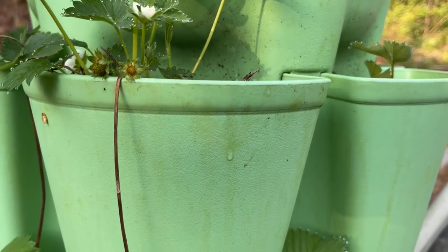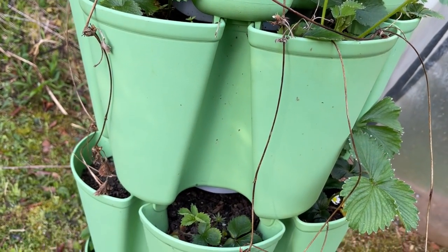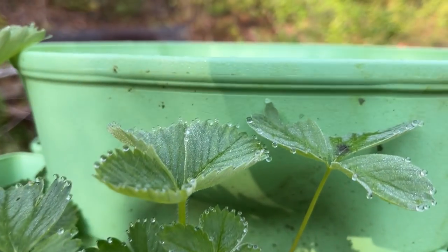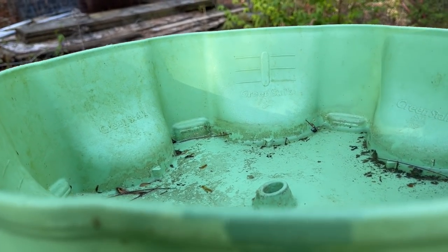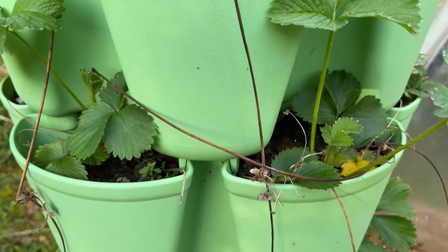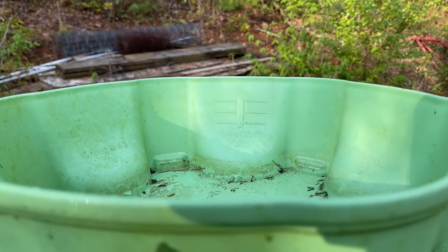The green stalk comes in pieces — these plastic pieces — and you can get them in different sizes and different colors. Then they snap together, and you can see all the way down some of my strawberries and blooms. This top part is a basin that catches water when it rains, and there's a little hole that will take the water down through all the little cups. Or you can pour water in there yourself and it will distribute the water evenly.